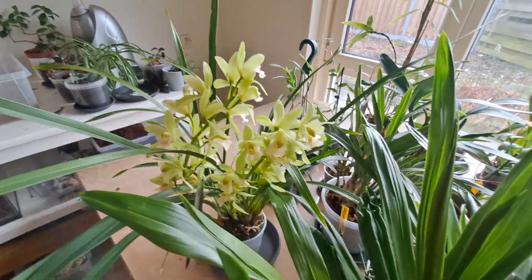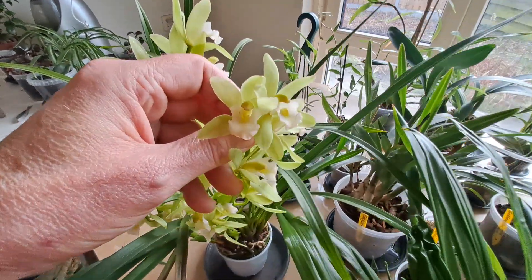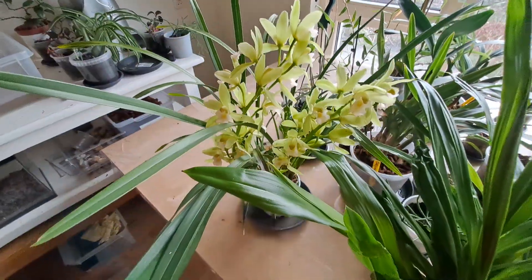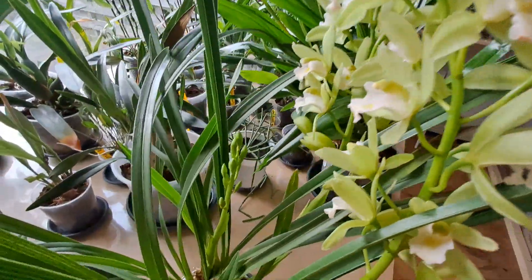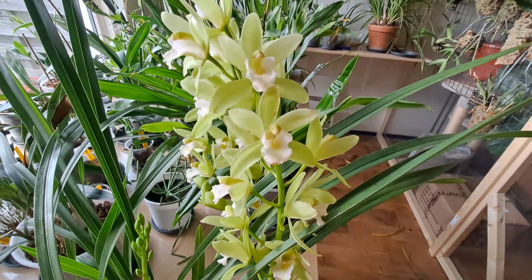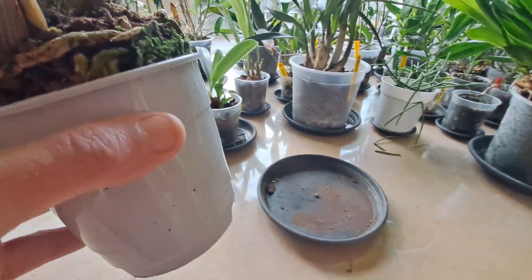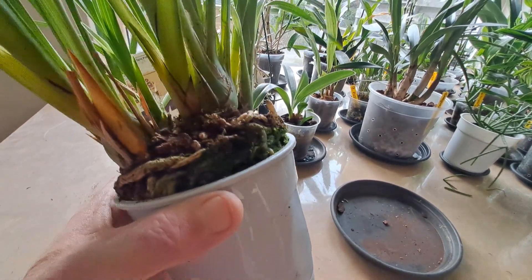I got a new orchid and I didn't buy it myself — this is a gift from my brother and his girlfriend. Not because I'm sick, just because. It's a mini miltonium — yay! There's still a spike to come, and I love it, it's my favorite color. You can see that — very small bulbs, and the pot is completely warped, it's working itself up.